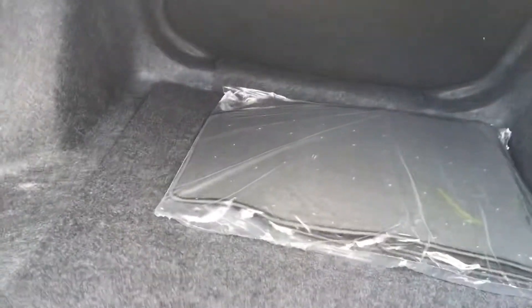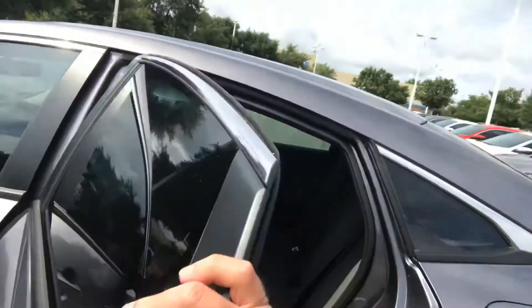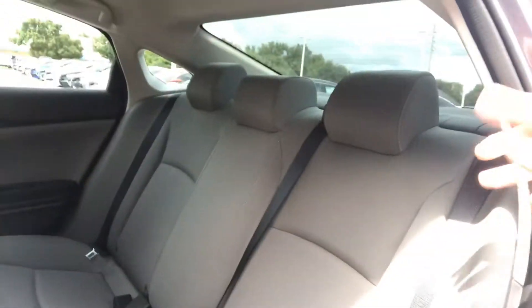Nice large trunk. The back seat goes down for more storage. Full set of carpeted floor mats, spare tire, tool jack, and funnels. Nice size back seat for a smaller car — you can get three people back here.